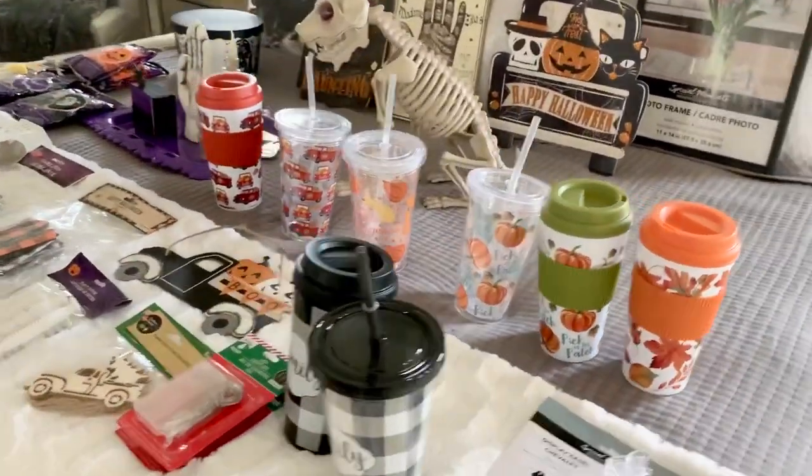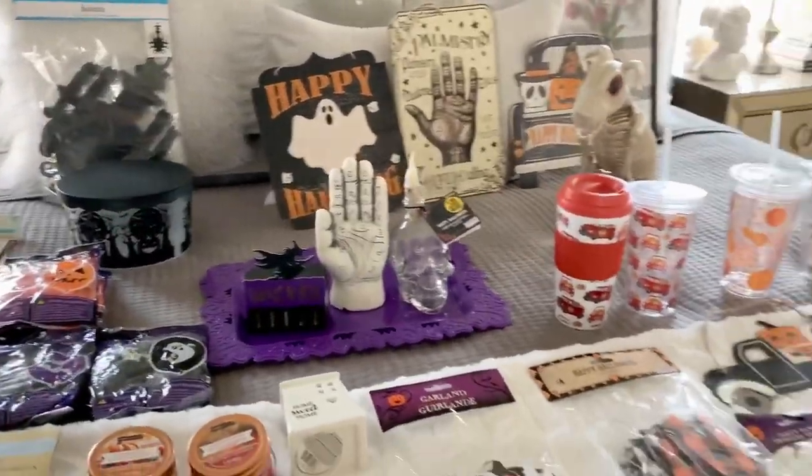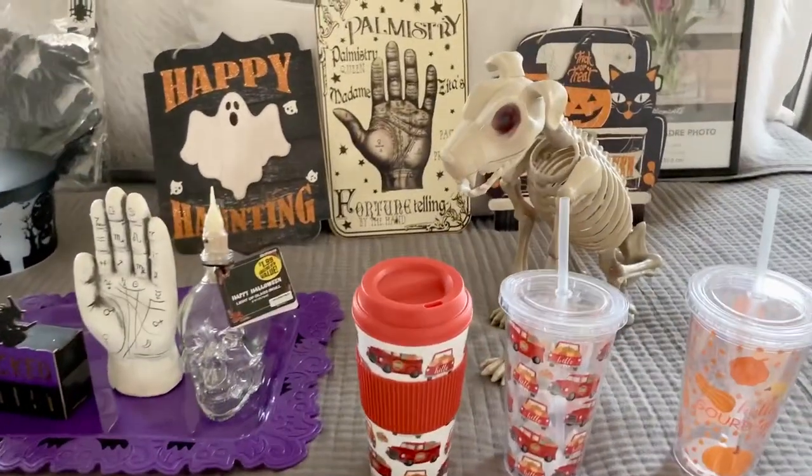So that was just an overview of everything I wanted to share with you guys — really good stuff. Nothing was over $2.50 and most of it was $1. Happy hunting, and I will talk to you guys soon. Bye.